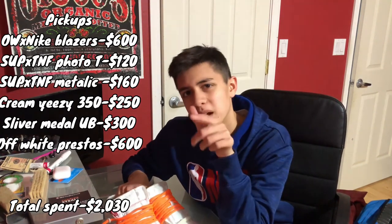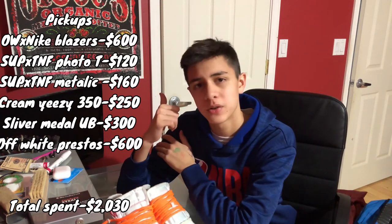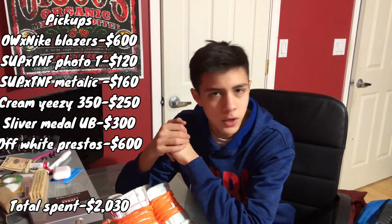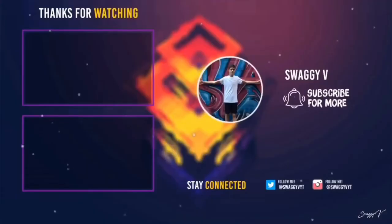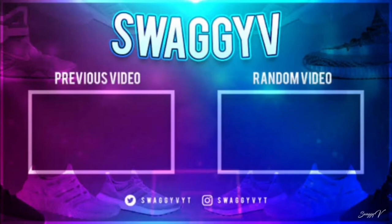Thank you guys so much for watching. Smash the like button — I'm sorry for not uploading. Peep the new outro. I'll be hosting a giveaway — first one to comment SSGC in the description will get a free membership into my cook group, and you guys will make tons of money on there instantly. Thank you guys so much for watching. Until next time — we'll see you next time.